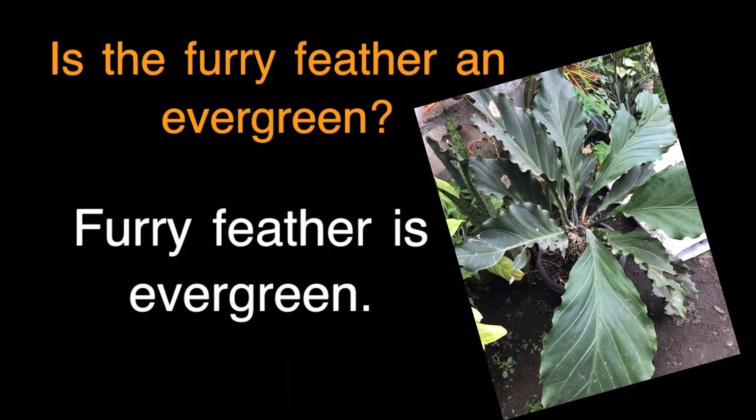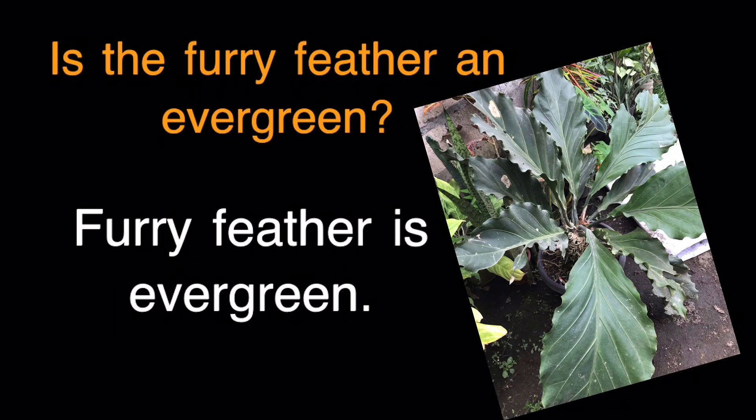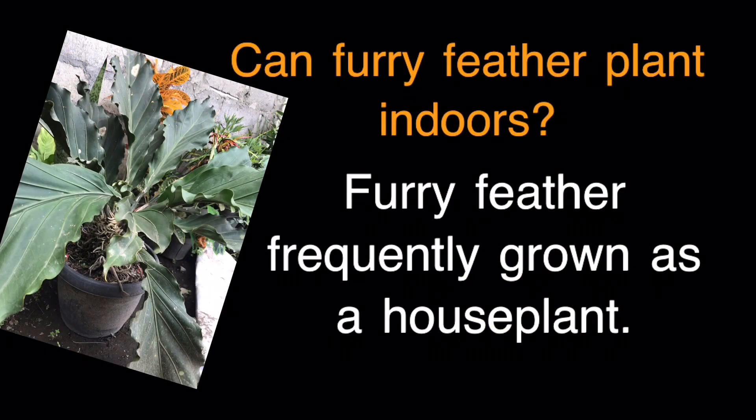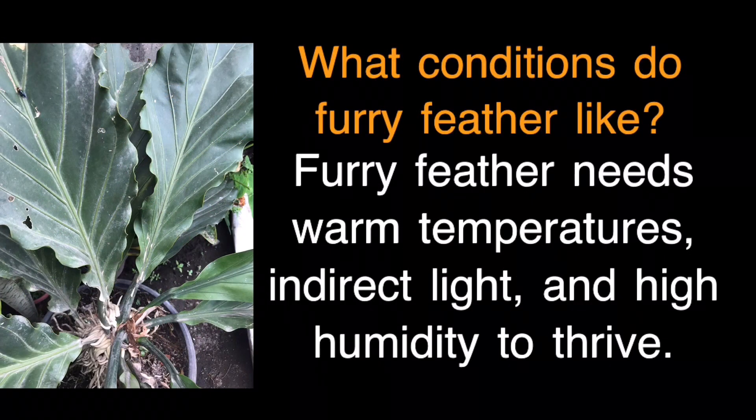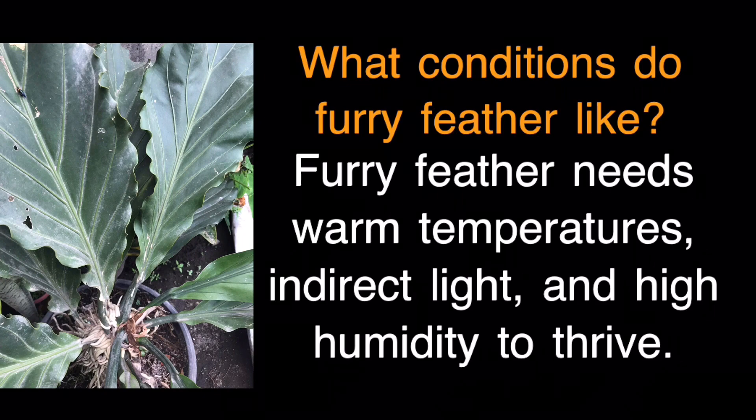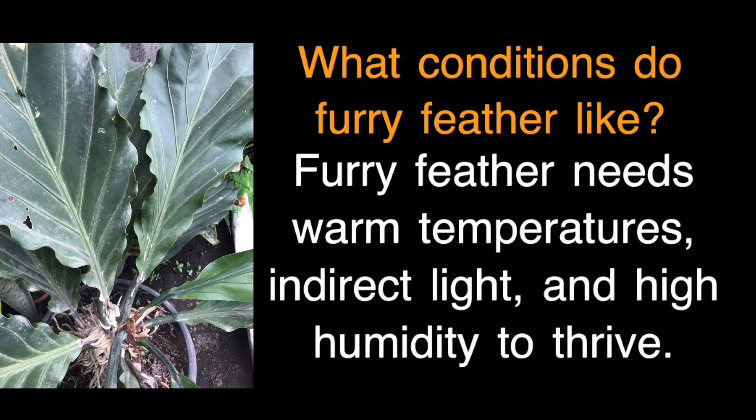Is the Furry Feather an evergreen? Yes, Furry Feather is evergreen. Can Furry Feather be grown indoors? Yes, Furry Feather is frequently grown as a houseplant. What conditions does Furry Feather like? It needs warm temperatures, indirect light, and high humidity to thrive.